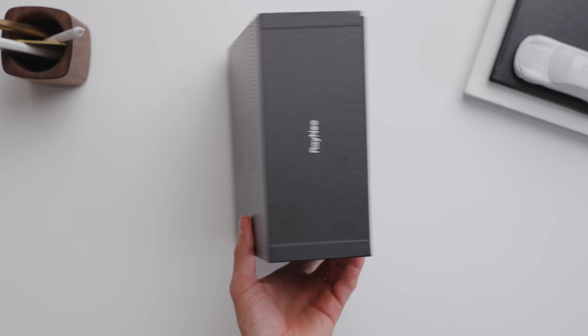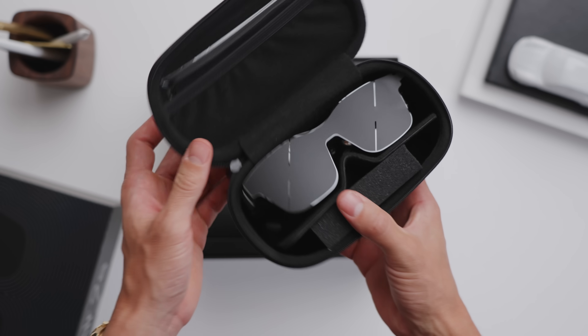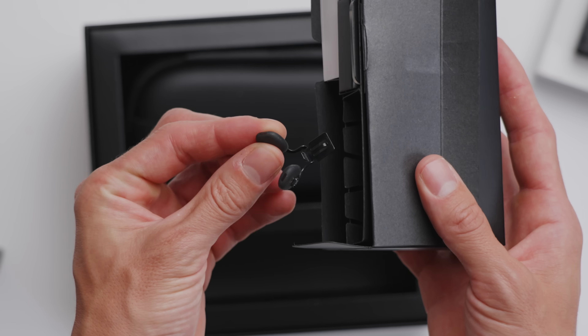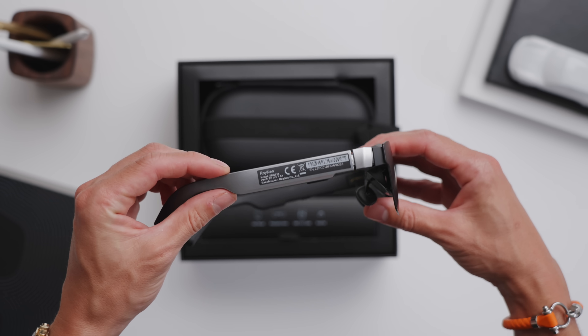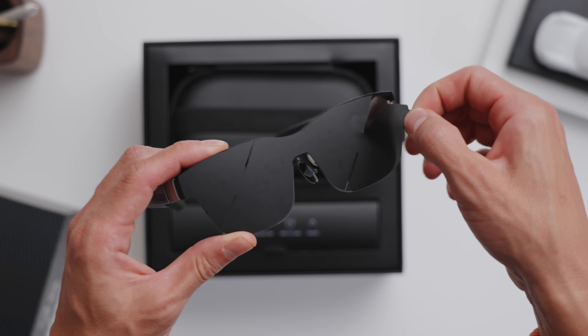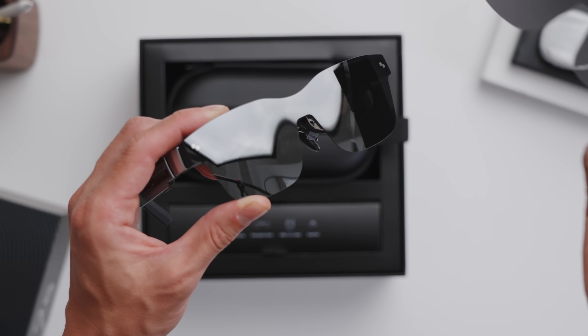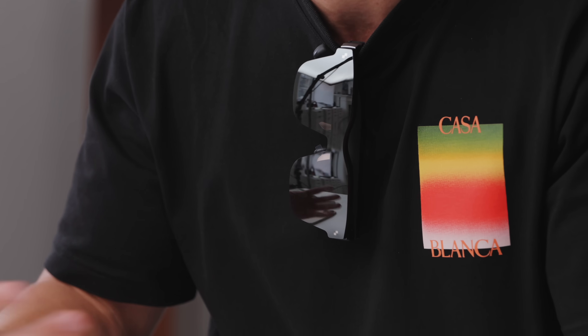Out of the box, you can see it's a pretty premium design with a funky front, and inside you have a nice little carrying case. You also have user manuals, warranty info, a USB-C cable, an extra pair of nose tips, and prescription lenses if you need them. The glasses themselves are pretty sleek in a gunmetal finish — way smaller of a form factor than Apple Vision Pro or even Ray-Ban Metas. They fit like a pair of sunglasses; you can even fold them up and put them on your shirt when you're not using them.